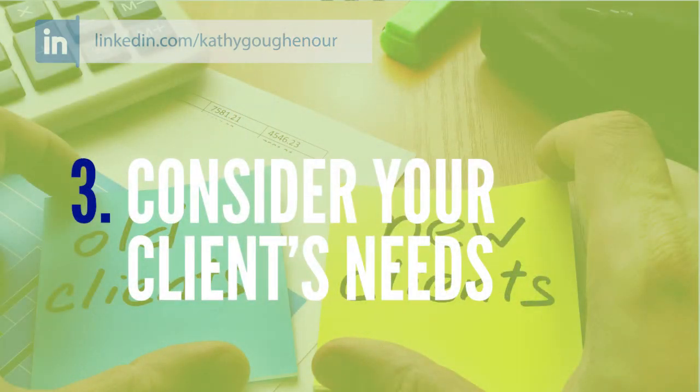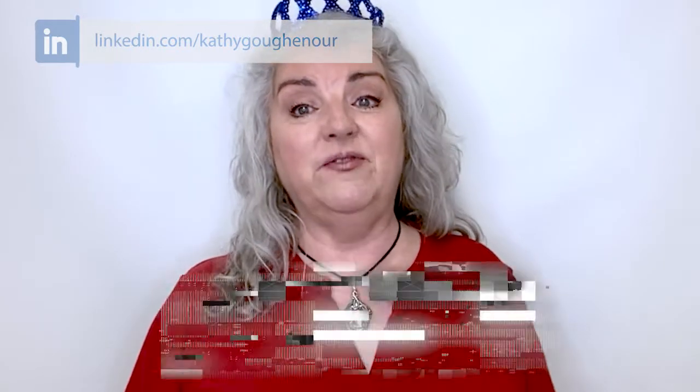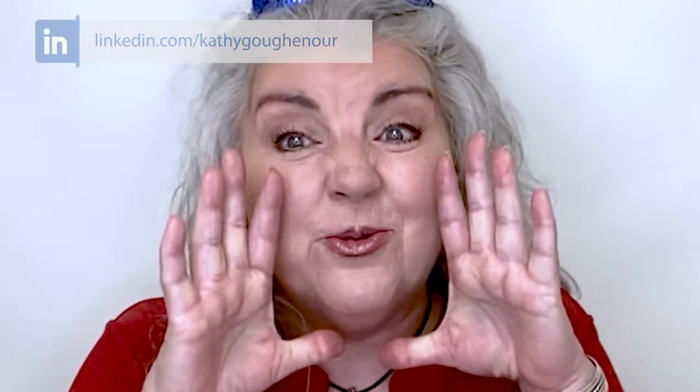Number three: take your client's needs and preferences into consideration. There are usually many solutions to any one problem. Your response to situations really needs to depend on the client. Be adaptable and adjust your thinking to fit each individual client's needs and preferences. If you're unsure which solution is best, suggest a couple of solutions and ask which they prefer. As you learn more about your client's preferences, you'll be able to anticipate what solution they prefer, making you even more valuable — and irreplaceable.